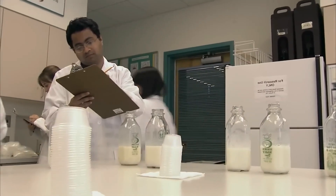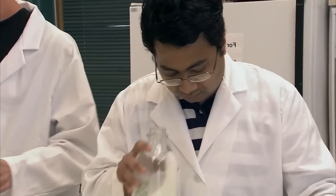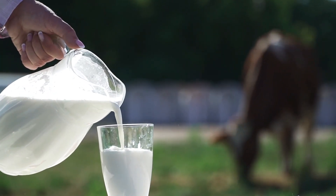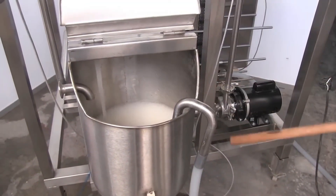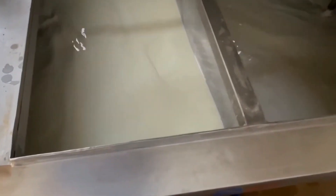Upon arrival, the milk undergoes quality testing for temperature, acidity, and contaminants. Milk that meets quality standards proceeds to the next step. Next is pasteurization, a crucial step for ensuring the safety of the milk and its products. In high temperature short time (HTST) pasteurization, the milk is heated to around 161 degrees Fahrenheit (72 degrees Celsius) for about 15 seconds, followed by rapid cooling.